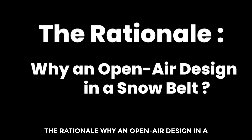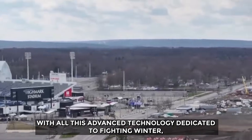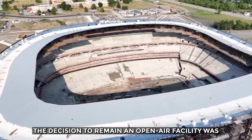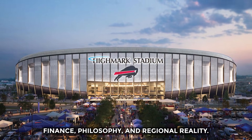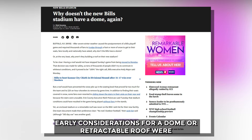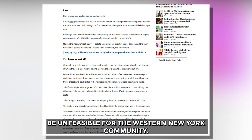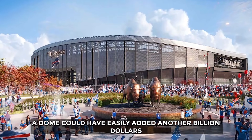Why an open-air design in a snow belt? With all this advanced technology dedicated to fighting winter, one question looms large: why not just build a dome? The decision to remain an open-air facility was a calculated one, rooted in a pragmatic blend of finance, philosophy, and regional reality. The primary driver was cost. Early considerations for a dome or retractable roof were quickly abandoned after studies showed the price tag would be unfeasible for the western New York community — a dome could have easily added another billion dollars to the project.